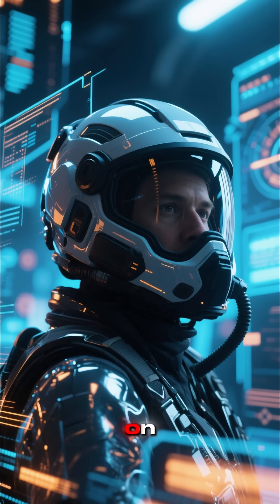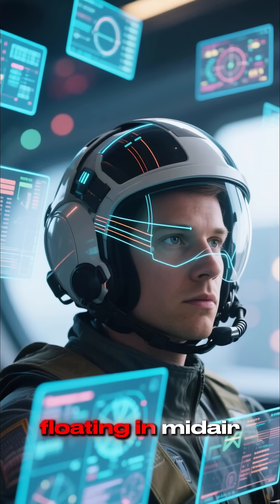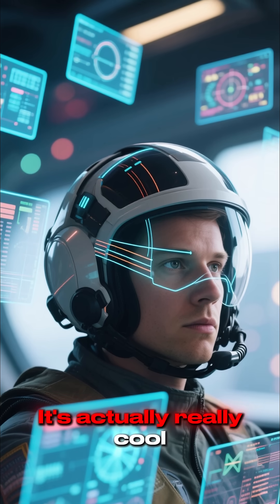When the pilot puts the helmet on, it looks like this. The displays look like they're floating in midair, and the pilot can control them with their eyes. It's actually really cool.